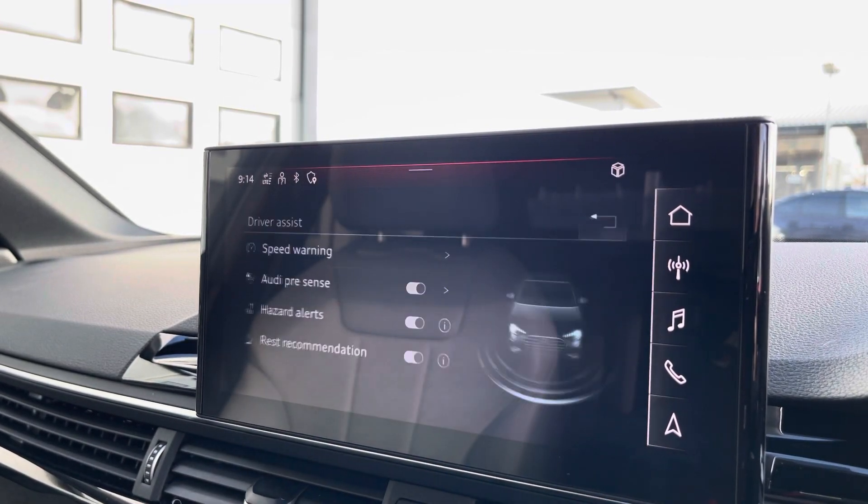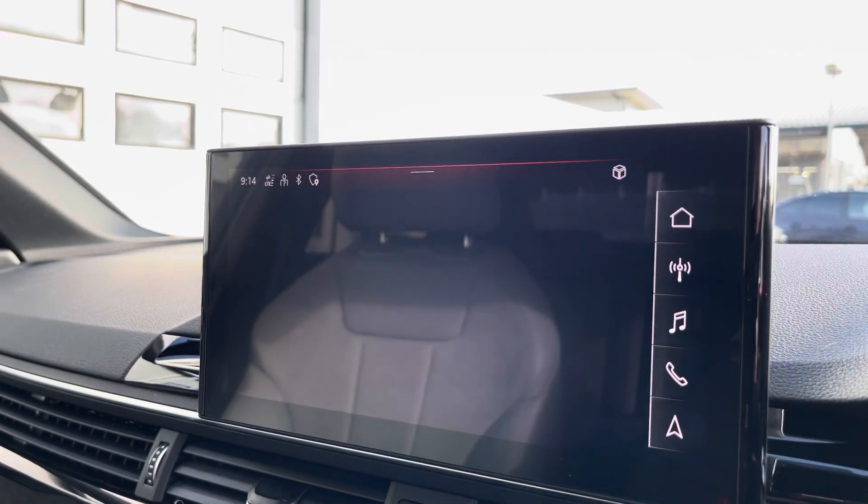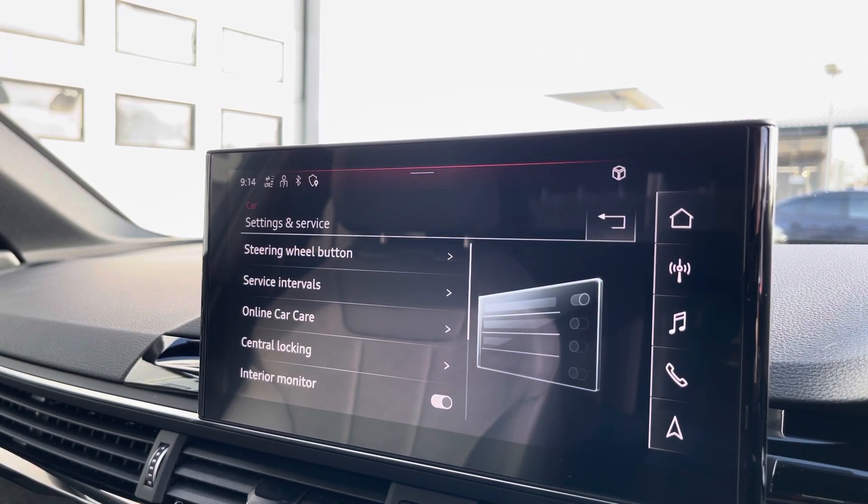Here we also have the driver assist, which can be adjusted to set your driving preference for any journey, along with settings and service as well.